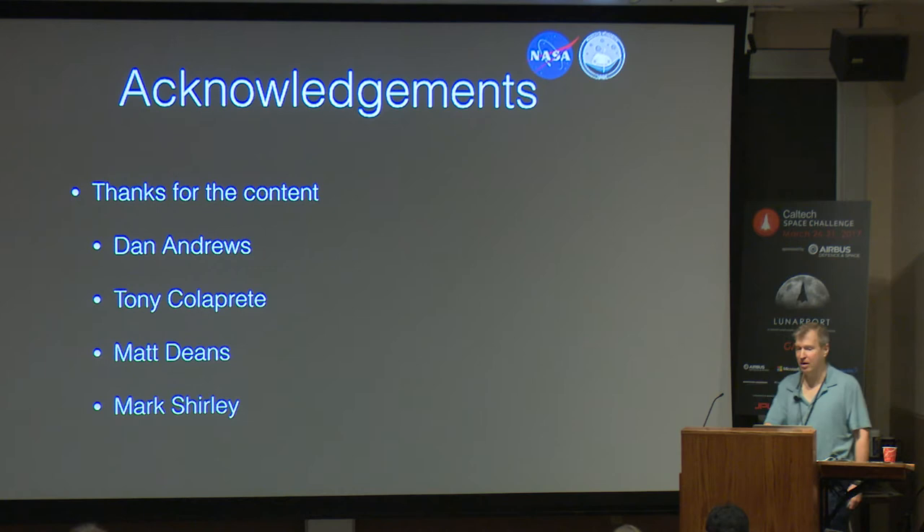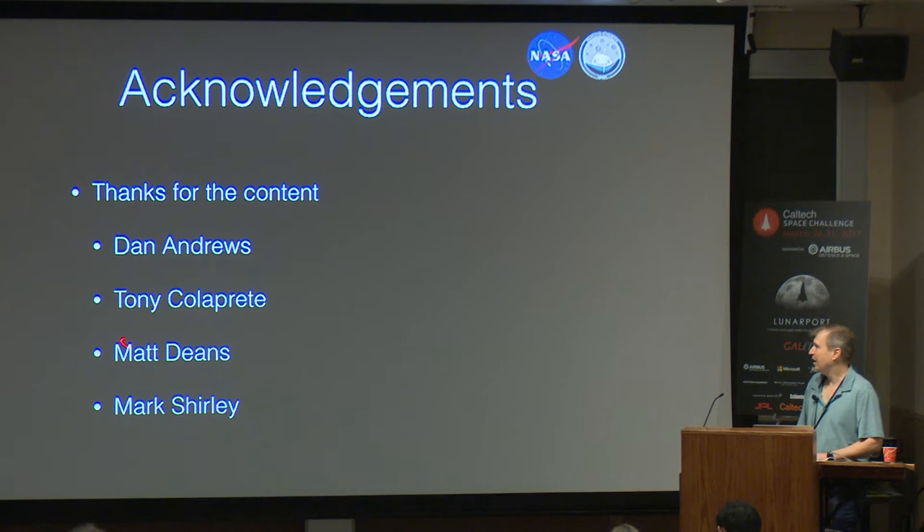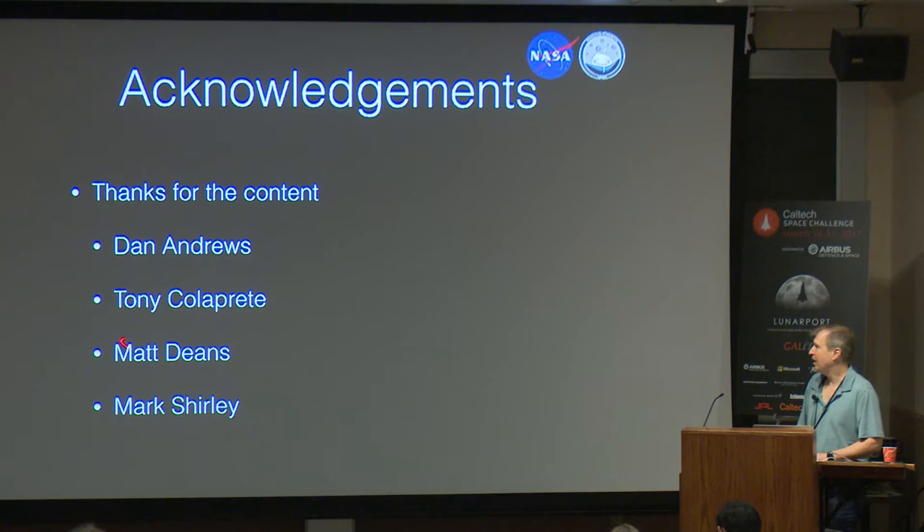That's all I had. I just want to acknowledge all the folks on the team whose content I borrowed — our project manager Dan, our lead scientist Tony, rover guy Matt, and on my ops team, Mark Shirley. Definitely got time for a few questions.